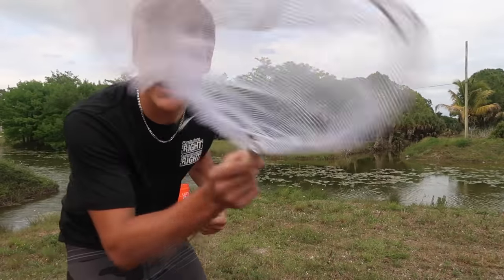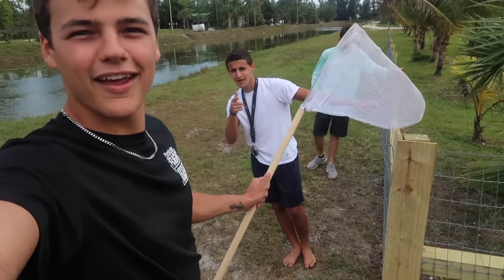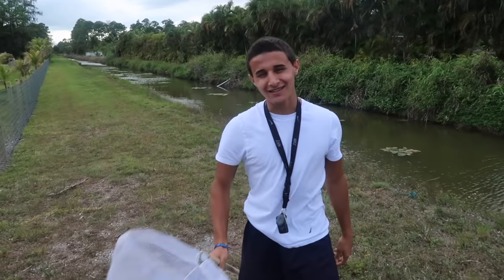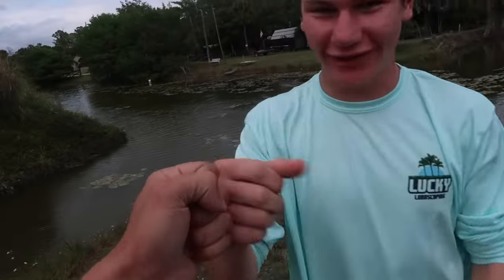We've got our net and buckets, and joining us today are Nick and Austin. Nick, what do you do for a living? He trains goats. Austin runs a landscaping business — and that's the team putting the plants in. Before we start, we need to go check out Nick's supposedly trained goats.